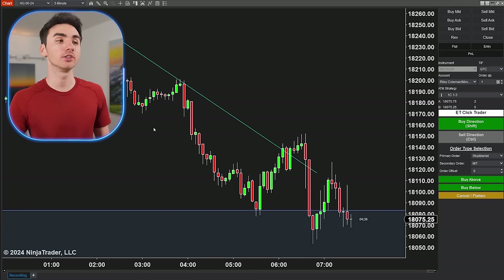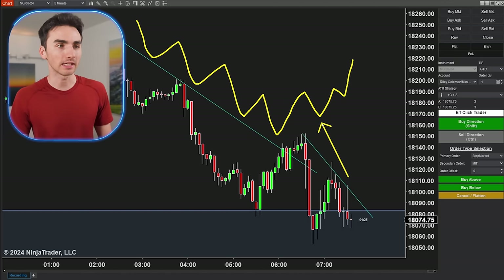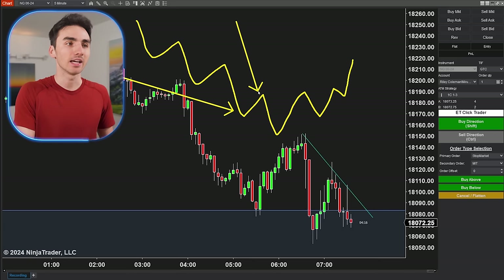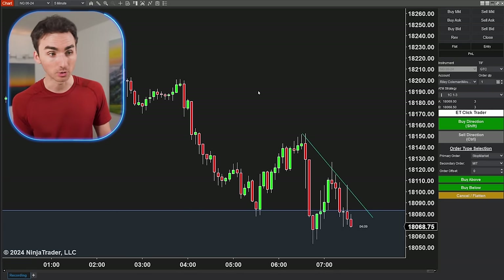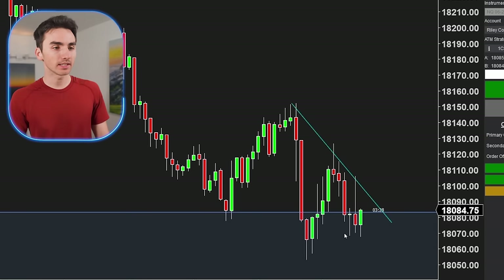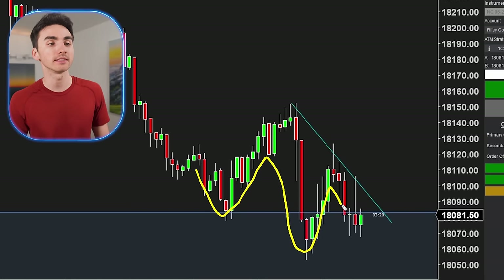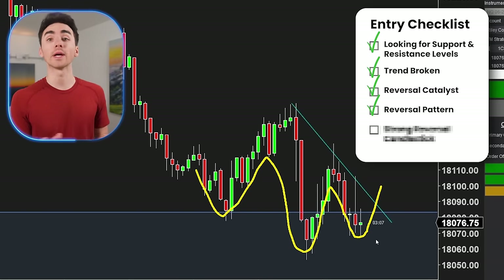The third step is about market structure: a downtrend will eventually start making higher highs and higher lows, compared to before when it was making lower lows and lower highs. This is very simple but very crucial — it shows you the market is starting to reverse. As it makes this new extreme low, I'm going through my checklist and thinking: look right here, it's starting to make that higher low. And if it shoots up here, I would confirm that as the fourth step we're looking for.